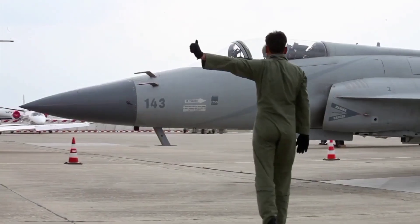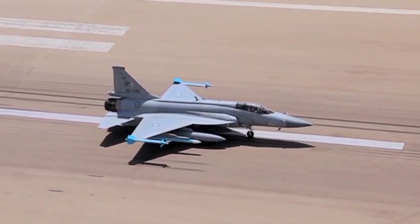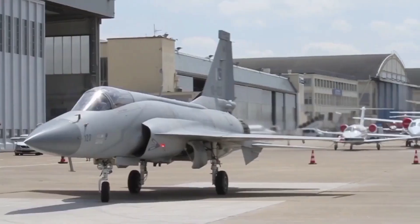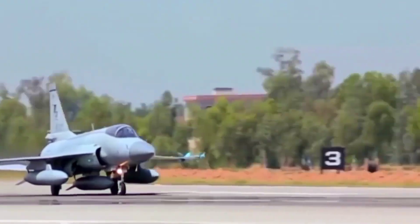Pakistan Air Force is set to debut a 4.5-generation JF-17 Thunder Block IV fighter jet in 2028. The JF-17 Thunder has earned its reputation as a versatile, cost-effective multi-role fighter over the past decade, born from a joint collaboration between Pakistan and China. This aircraft has served as the backbone of the PAF's tactical operations.